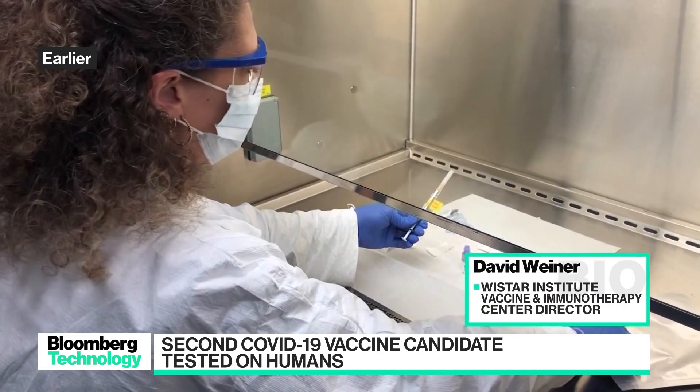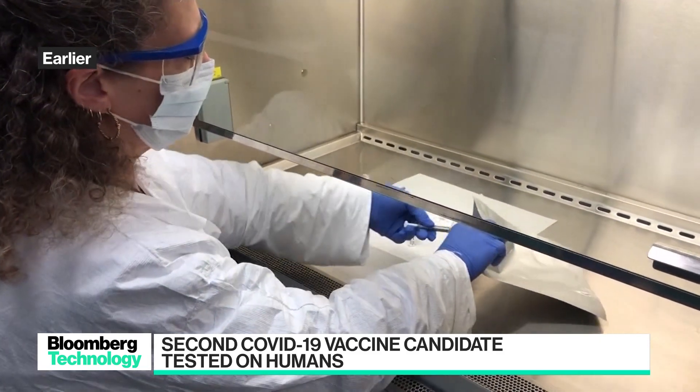There are no issues with the recruitment. There are two dose groups in this study — one milligram and two milligram — and the one milligram is being recruited now, and then when that one's done we'll go to the two milligram.